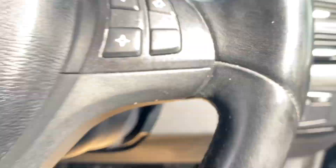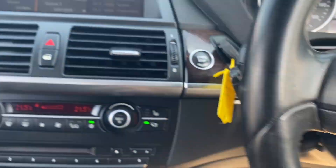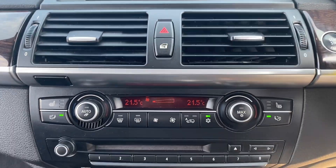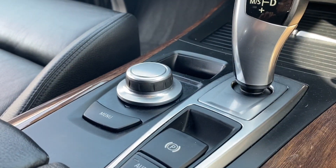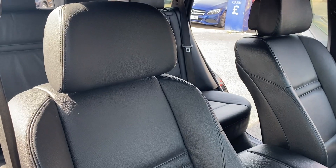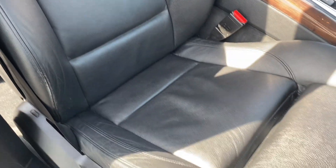Moving on to the interior. You've got your steering wheel controls to control your radio there. You've got your screen there for your radio. Two front heated seats. Parking sensors. You've got your controls there to select your radio. I will show you around all the seats inside the vehicle, just so you can see they're free from any rips or tears.